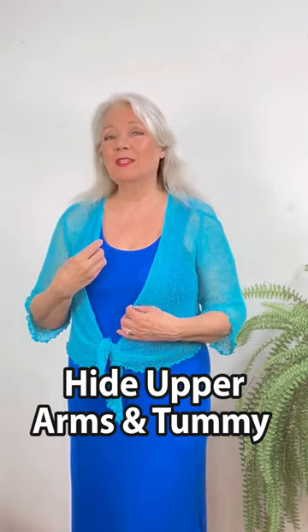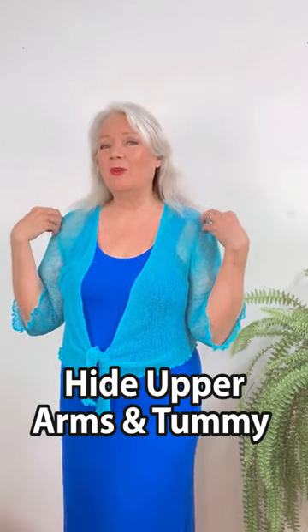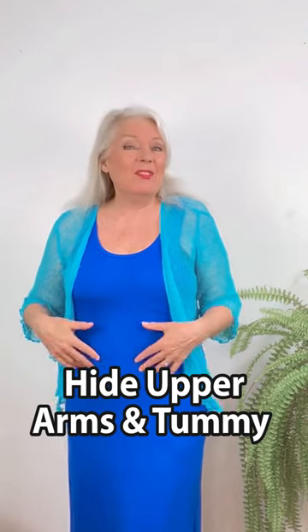Welcome to another fashion find. We all know when it's like a hundred degrees outside that we really have to wear our sleeveless tops and our dresses, but for some of us we want to hide our upper arms and maybe even our belly.